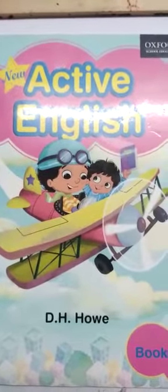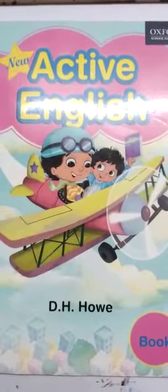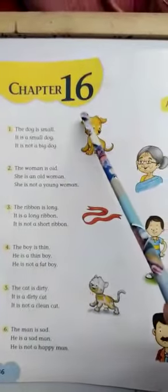Good morning, dear children. Welcome back to our English class. Open your Active English book, page number 36, chapter 16.